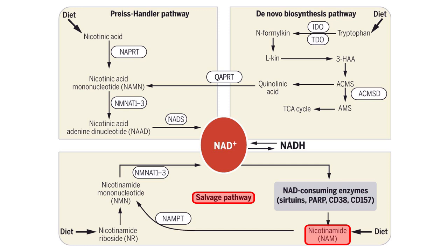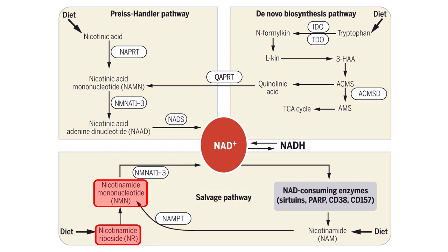Nicotinamide is a water-soluble form of vitamin B3, and it gets converted into NMN, or nicotinamide mononucleotide, using an enzyme called NAMPT. But in the salvage pathway, nicotinamide riboside, or NR, can also be converted into NMN. Either way, NMN gets converted into NAD+. The final way to get to NAD+ is to recycle it from NADH.